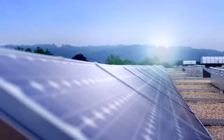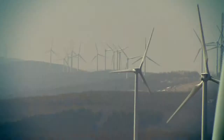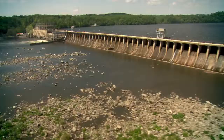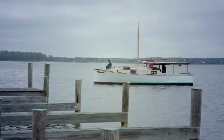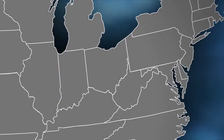At Constellation, we help customers develop comprehensive strategies to improve energy efficiency and also identify renewable energy sources to power their energy needs. Saving energy and renewable solutions can help to improve conditions throughout the bay watershed.